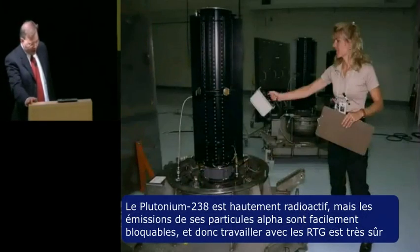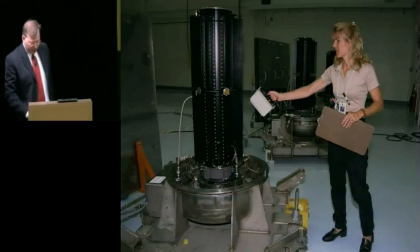Plutonium-238 is highly radioactive, but since its alpha particle emissions are easily shielded against, RTGs can be quite safe to work around.